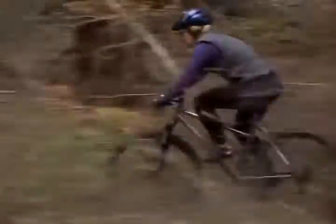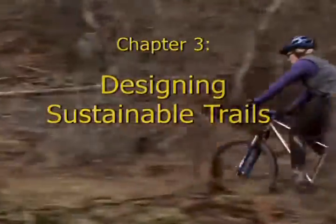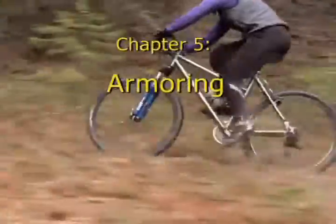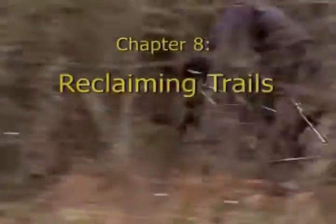It has eight chapters: The most important steps. Trail design mistakes. Designing sustainable trails. Let's get dirty. Armoring. Creating challenge. Maintaining trails. Reclaiming trails.